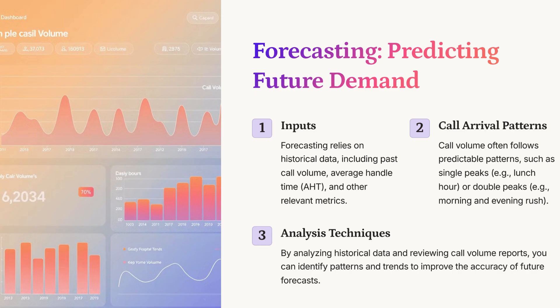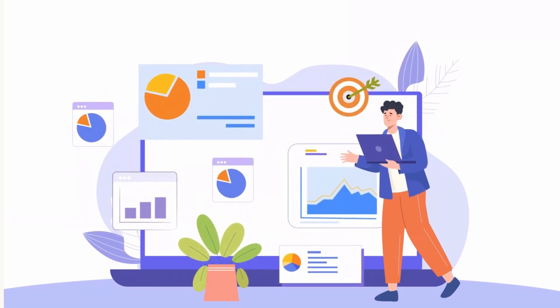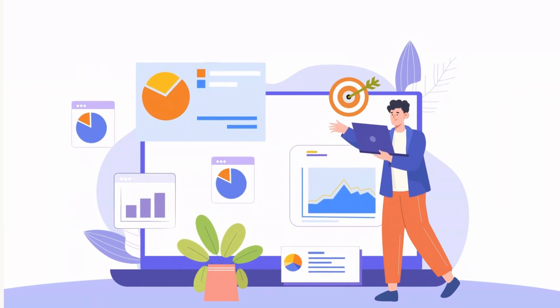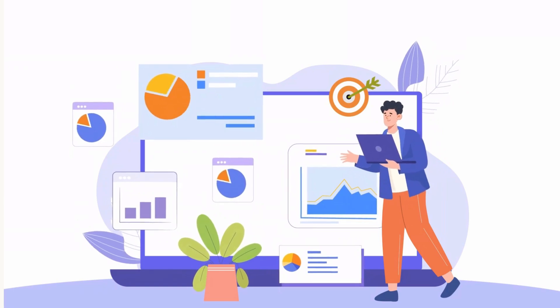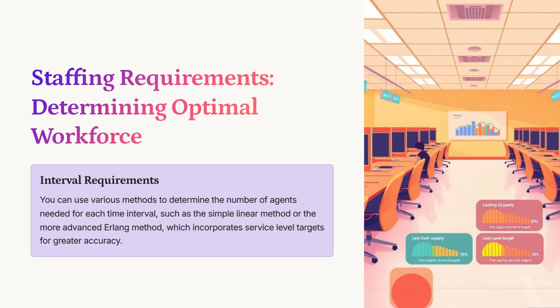Once you've got a handle on forecasting, shrinkage, and occupancy, you can figure out how many agents you need at different times of day. That's where staffing methods come in — the presentation mentions simple linear and Erlang C. The simple linear method is straightforward: you take the forecasted call volume, factor in average handle time and target service levels, and get a basic idea of how many agents you need. Erlang C is more sophisticated — it's based on queuing theory, which accounts for the random nature of call arrivals and how long those calls last. It's more accurate, especially for high call volumes and complex patterns, recognizing that calls don't always arrive in a nice, predictable pattern.